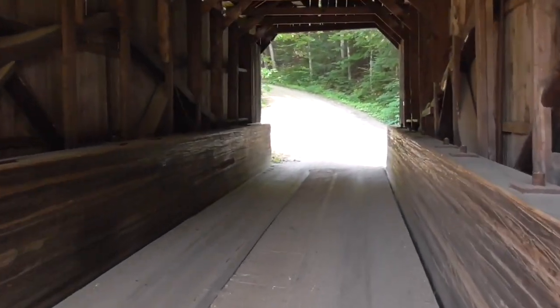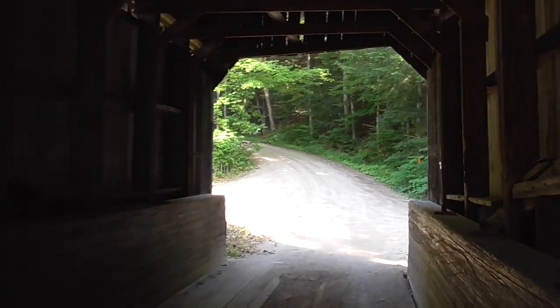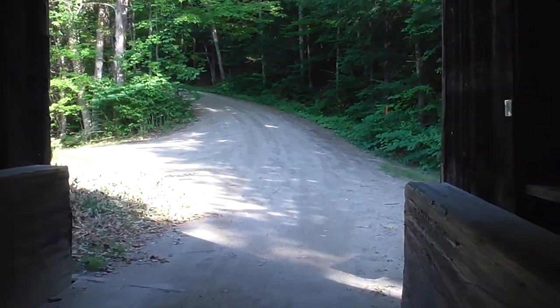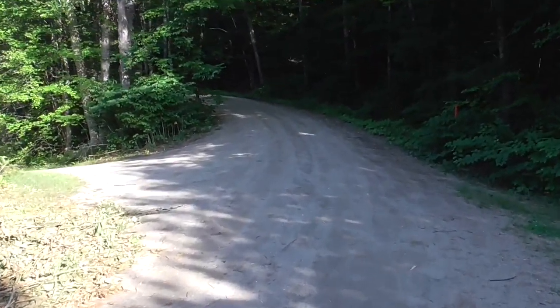It looks very strong, even though it does list a little bit to the left. It doesn't go anywhere other than to people's homes — it's not a public bridge. So I was just able to quickly pop in and take some quick shots. You'll find it in Grafton, Vermont on Kidder Road — K-I-double-D-E-R — and it was fun to do.